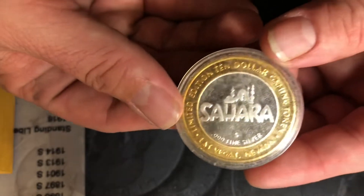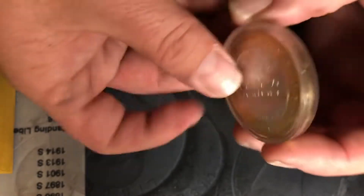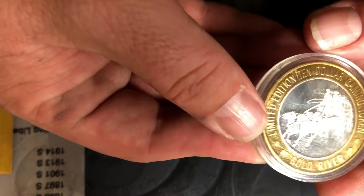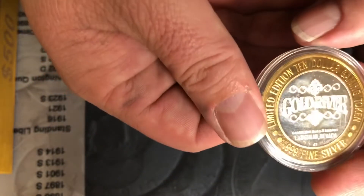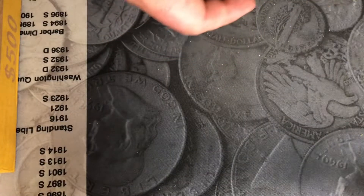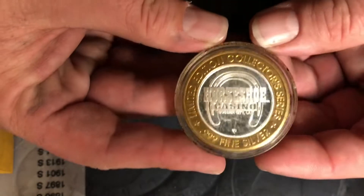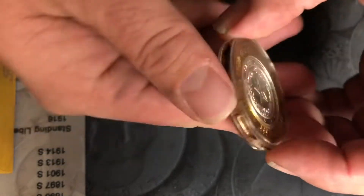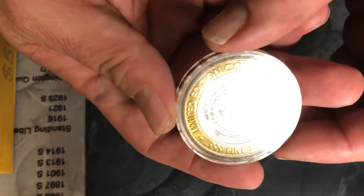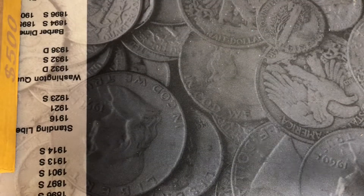Also got a Sahara with an S mark. Got a Gold River Laughlin, Nevada, Stagecoach. And we have a Horseshoe with the Texas State Steel on it.